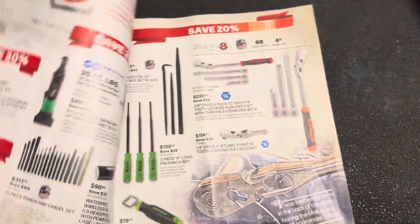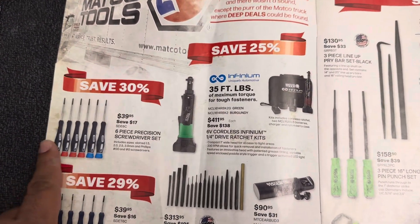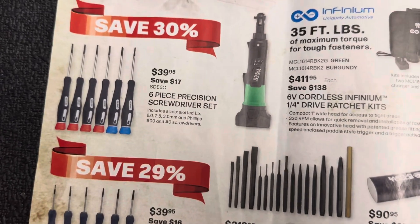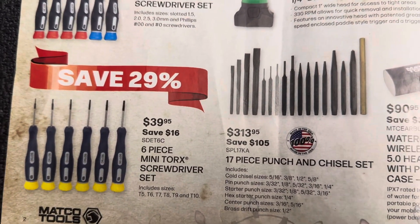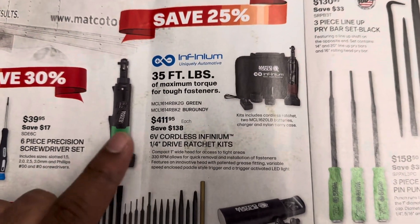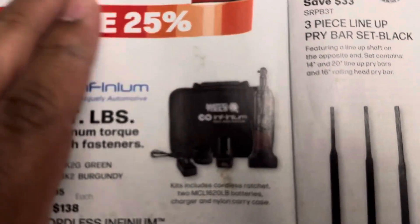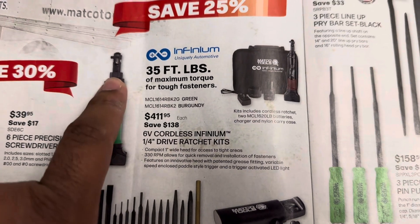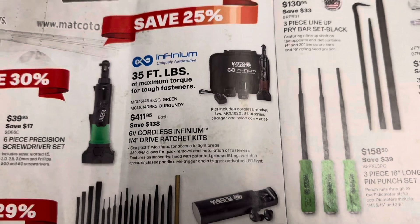On this first page you've got a six-piece precision screwdriver set for $39.95 — that's your Phillips and slotted — and then another six-piece set of Torx precision screwdrivers for $39.95 as well. Then right here you've got your Infinium cordless ratchet quarter-inch kit; comes with one battery, the ratchet, and the charger. This is not the sealed head ratchet, this is the regular ratchet, so $411 seems pretty overpriced to me.